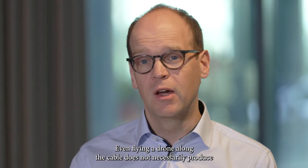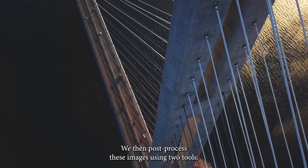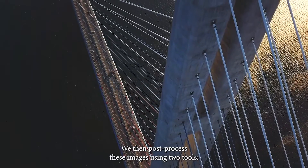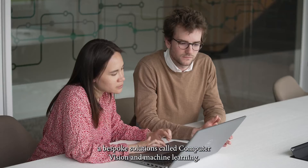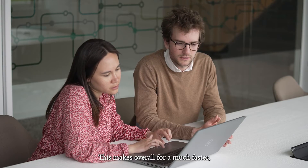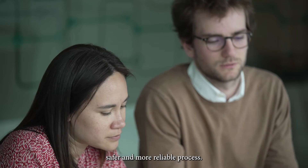That's something very difficult to achieve by traditional means of inspection — even flying a drone along the cable does not necessarily produce this type of images. We then post-process these images using two tools: a bespoke solution called computer vision and machine learning, making the overall process much faster, safer, and more reliable.